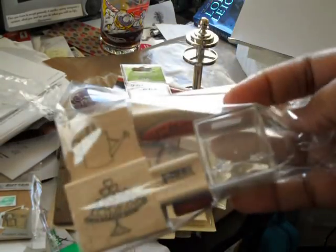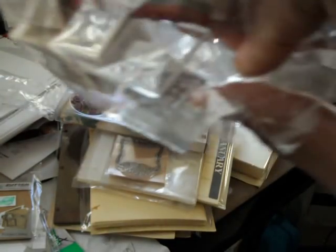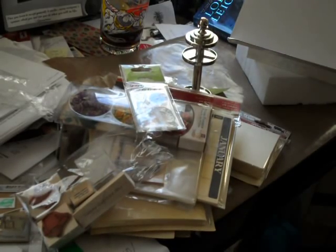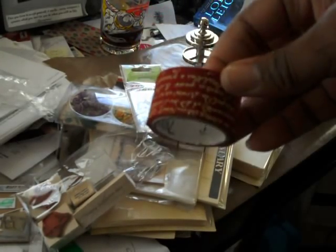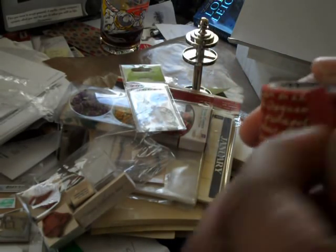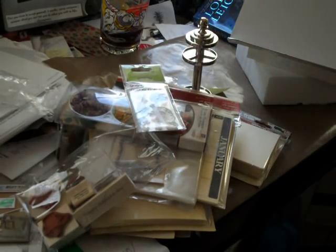There's also a little container to store my inchies in, and she made an inchie sample so I could see how it worked. Last but not least, some fabric tape from Seven Gypsies — it's fabric tape with words on it. Love it, love it!